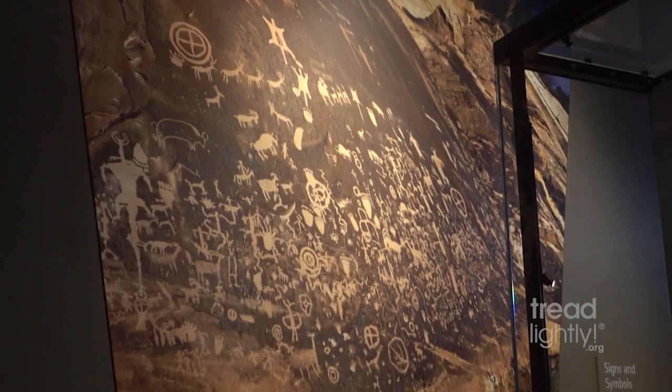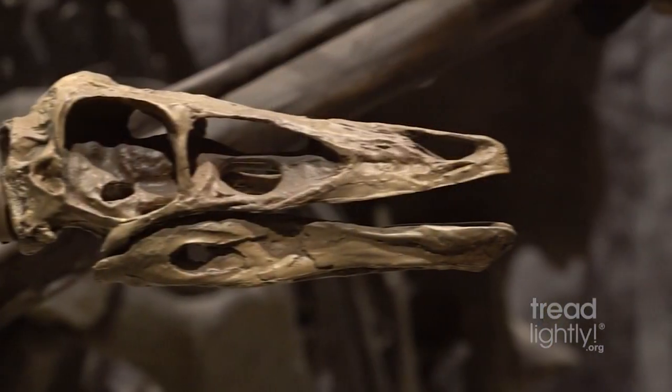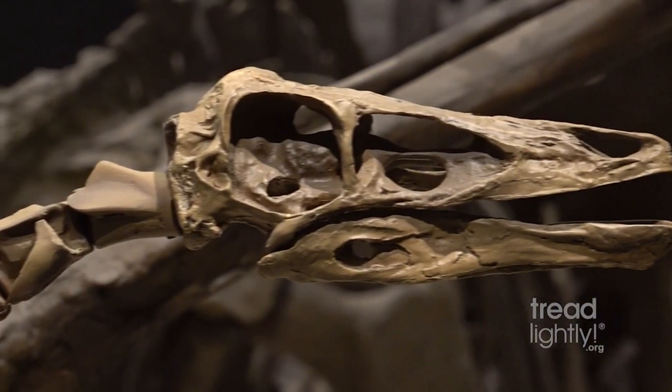Hi, I'm Brian with Tread Lightly and I'm here at the Natural History Museum of Utah to talk to a paleontologist, Randy, who's going to tell us all about the importance of respect and protect when we're out recreating on Utah's public lands.